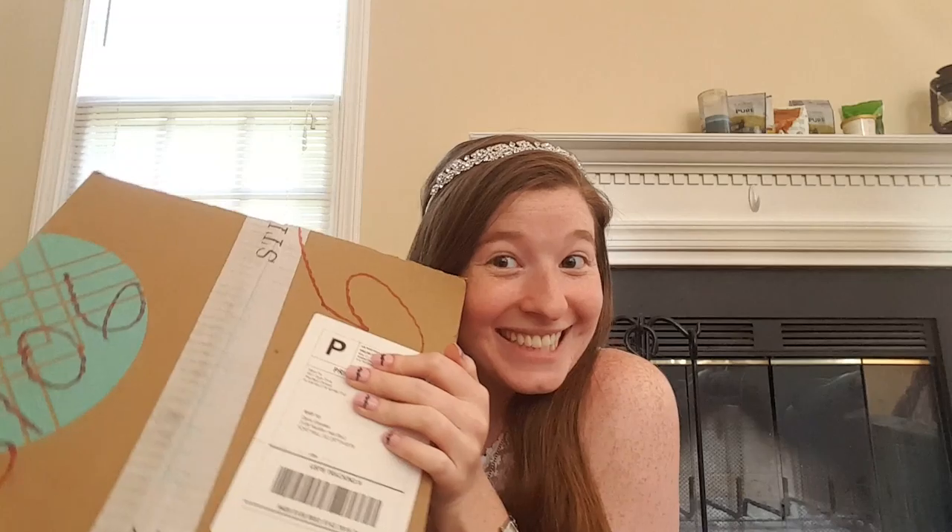Guess what day it is! It's my birthday! And it's also Stitch Fix time! So for this fix, since it's my birthday fix, I asked for three pants and two shoes. I specifically asked for white pants, colored pants, and the Mia flats in burgundy. So we'll see what Brittany was able to come up with.